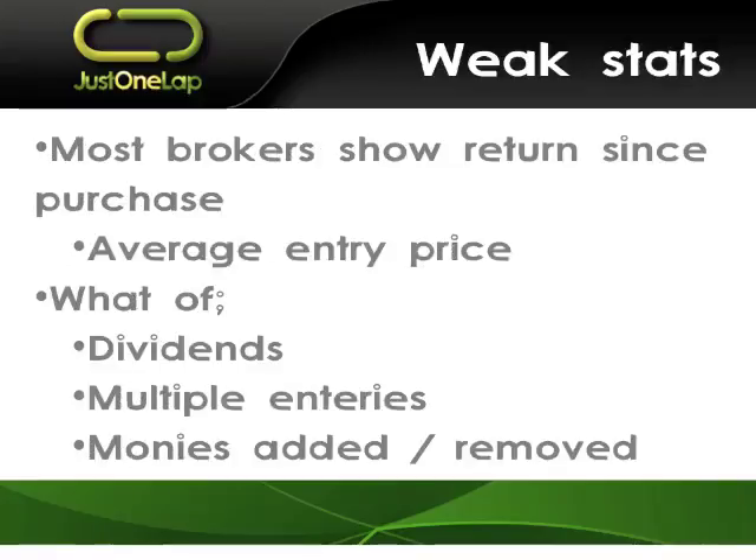The trick is most brokers — certainly every online broker I've looked at — give you a total return since you bought the shares. I've got stocks in my portfolio that are hundreds of percent in the green. That's nice, but the question is: when did I buy them? If I bought them a week ago, brilliant. If I bought them a decade ago, a whole lot less brilliant. What about the dividends received? They give you average entry price. What about money in and out? Your brokers are giving you a single number. We need a portfolio return — our 10-year average compound return, say 26.5%. Then we've got a number and we know we're doing good.